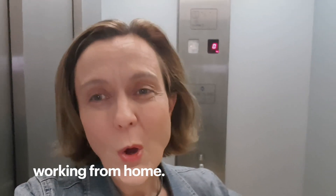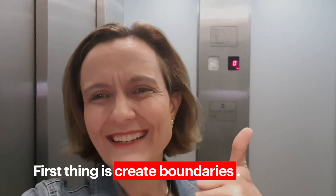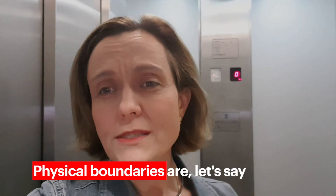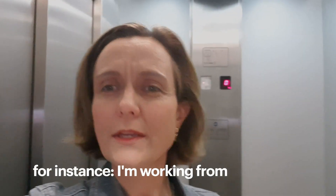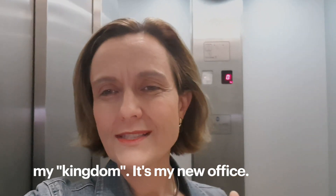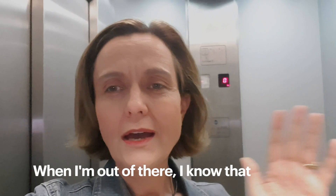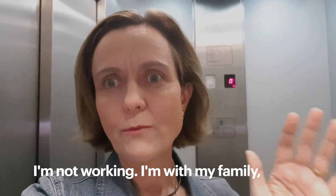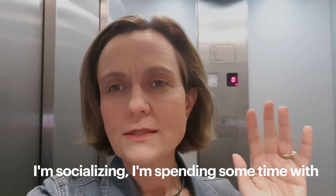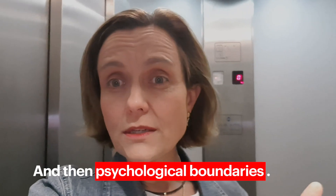Let me share three things. First, create boundaries — physical boundaries. For instance, I'm working from the kitchen, and the kitchen is my kingdom, my new office. When I'm there, I know I'm working. When I'm out of there, I know I'm not working — I'm with family, socializing, spending time on hobbies, whatever.